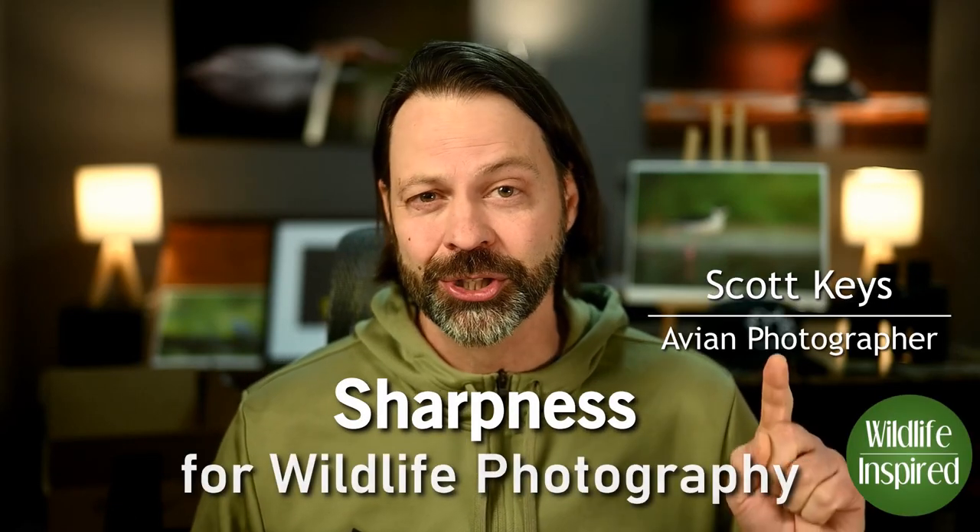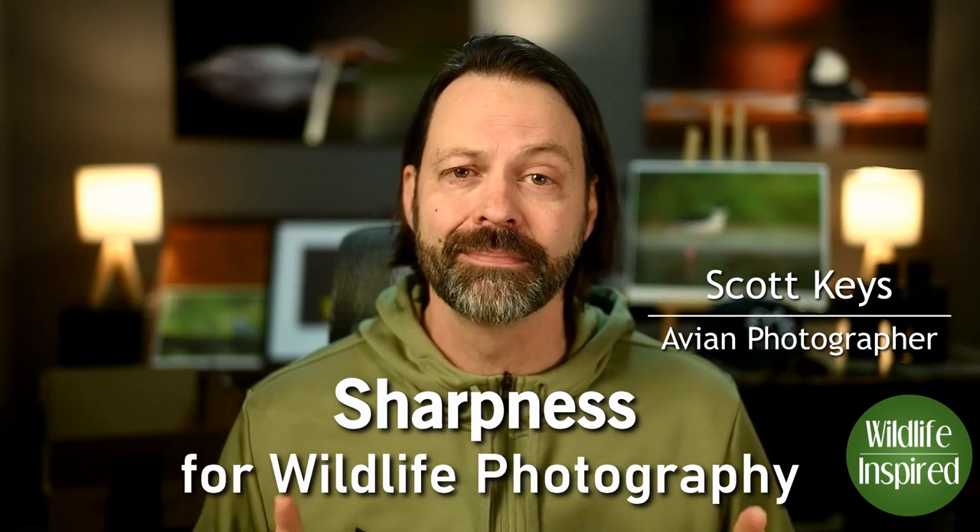Hey everyone, welcome to Wildlife Inspired. Today, a quick opinion on sharpness with wildlife photography and what really matters.